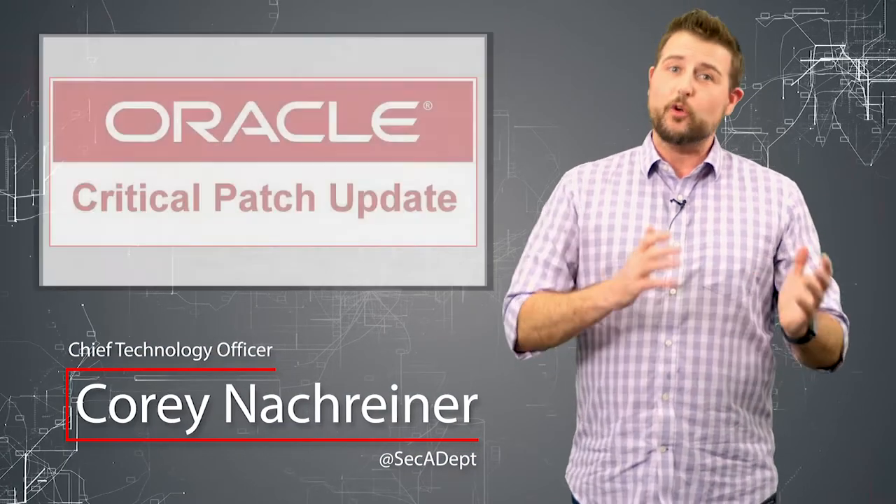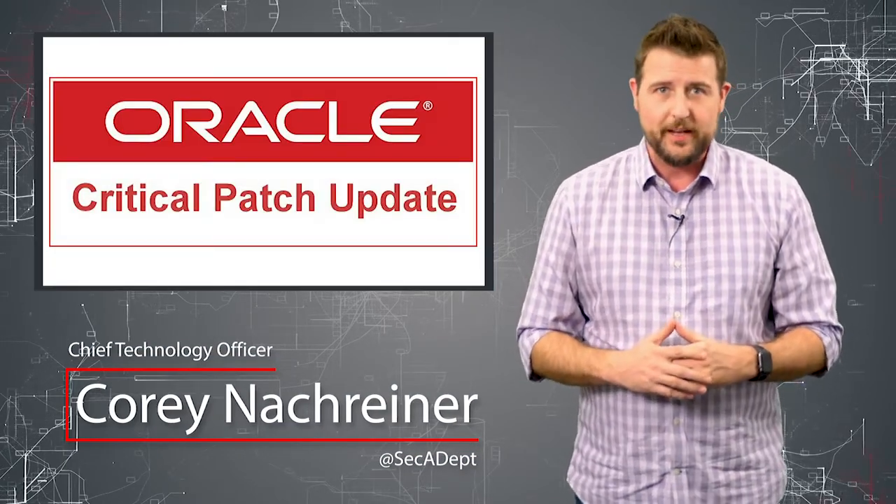Welcome to WatchGuard's Daily Security Byte, I'm Cory Knottgriner. Today's story is Oracle's critical patch update.